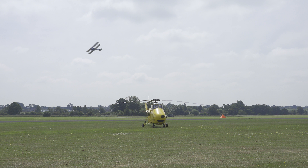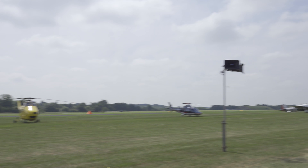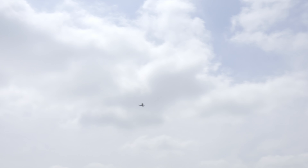The Avro 504 must go down as one of the most outstanding aircraft of the RAF's 100-year existence, if we were to pick out particular highlights. It first flew in 1913 and nearly 9,000 had been produced by the war's end — more than any other single aircraft type of the 1914-18 conflict.